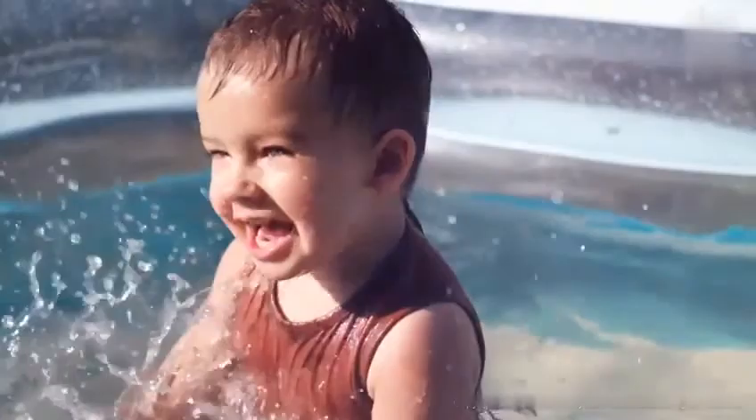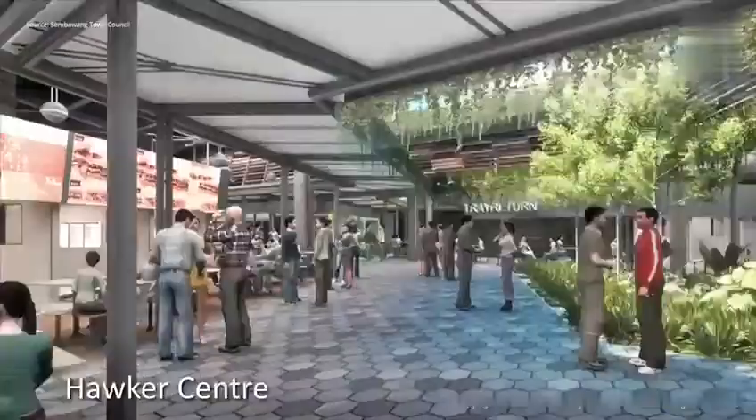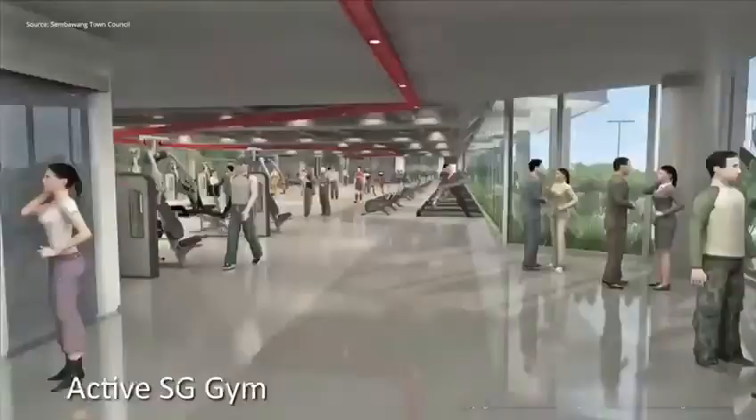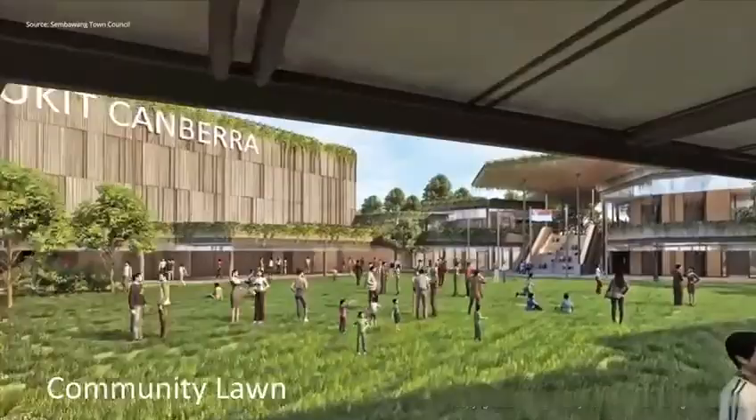At Bukit Canberra, it's a 12-hectare community hub which will provide amenities such as a Hawker Center, Poly Clinic, the largest public gym, and communal green spaces.